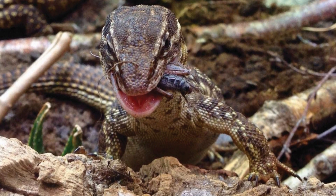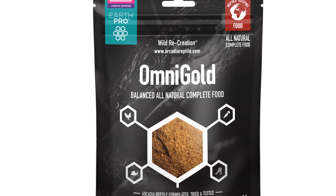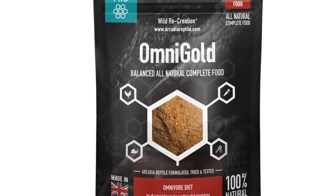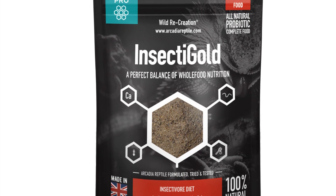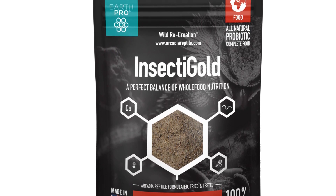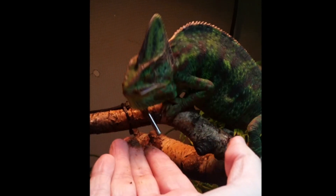Welcome to Arcadia Reptile, the home of effective animal welfare products. First we had Earth Pro Omni Gold and now we have Earth Pro Insecti Gold. Earth Pro Insecti Gold delivers insect-rich whole food goodness to those species that require a little more in the way of insect content.